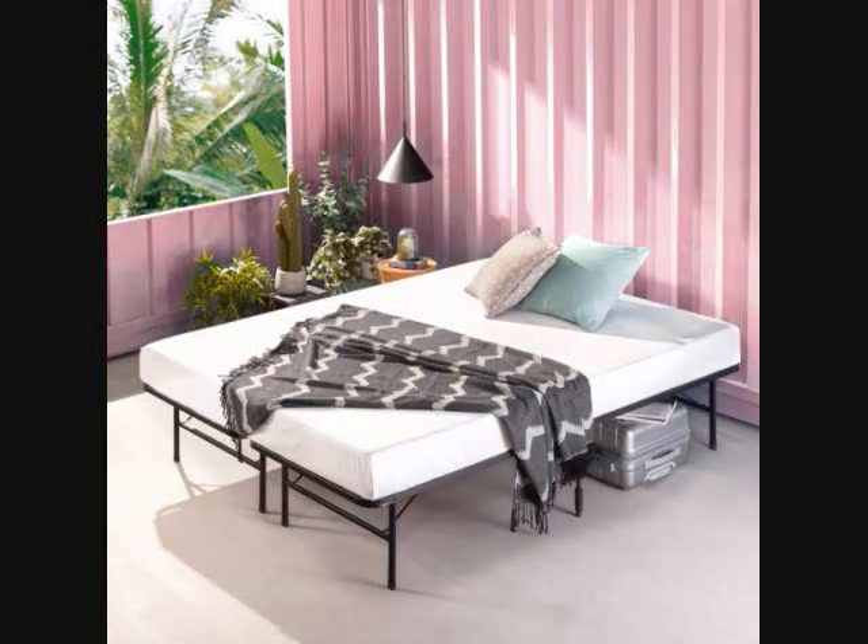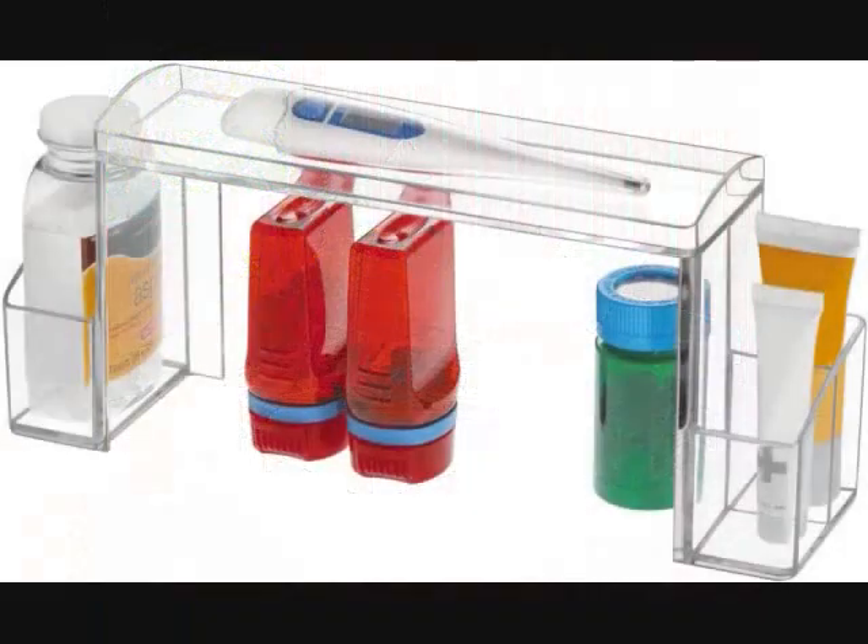14. A legit bed frame with storage room underneath, because having your mattress on the floor isn't cute or trendy. This frame will give you 13 inches of newfound space for shoe bags, pull-out containers, and luggage. 15. A medicine cabinet shelf, because you've got so many products they're starting to spill onto your bathroom counter. This shelf will help you rearrange the cabinet entirely, creating more space for pill bottles, hair products, and makeup.